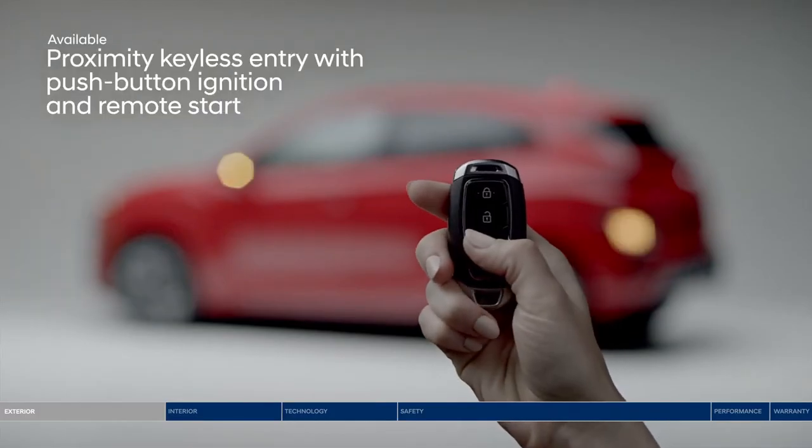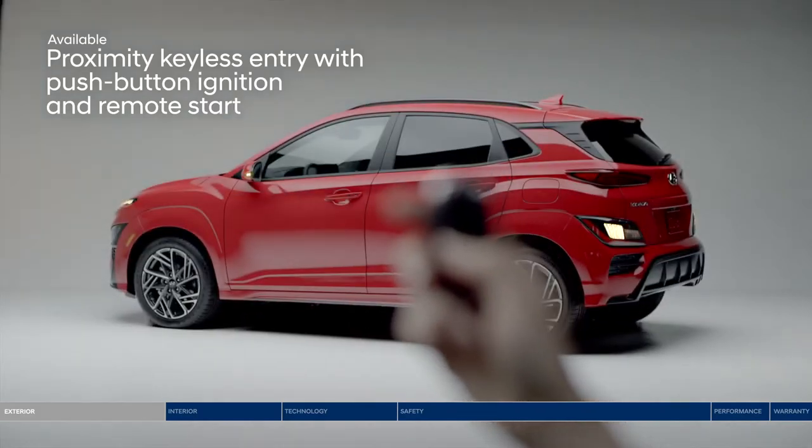With your key fob, start the engine remotely and unlock the door, all at the press of a button.